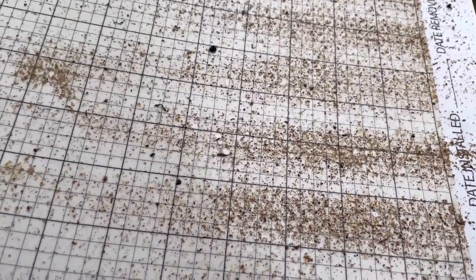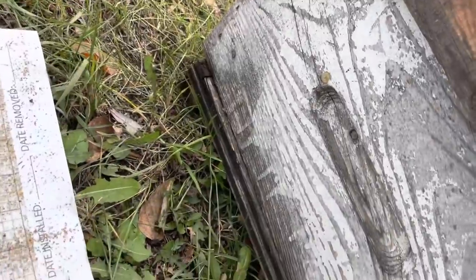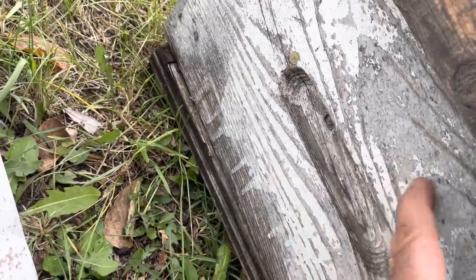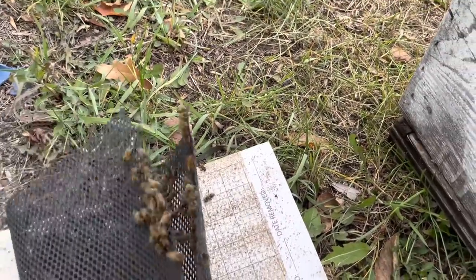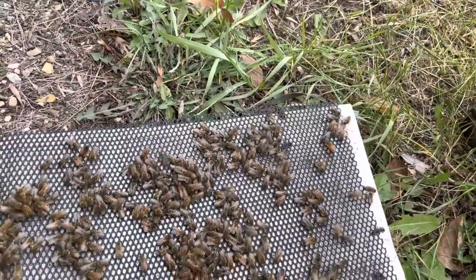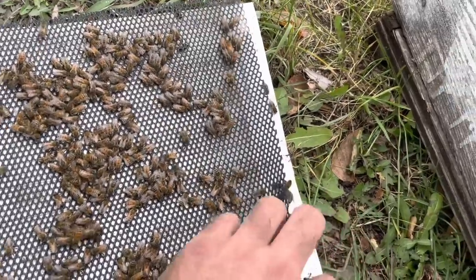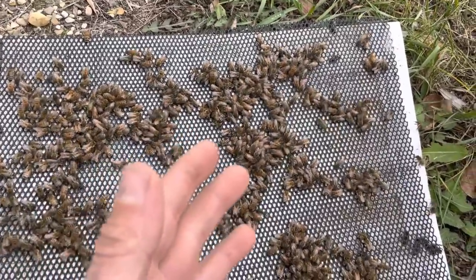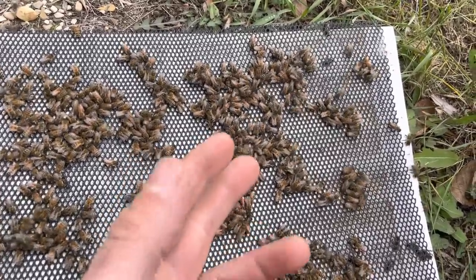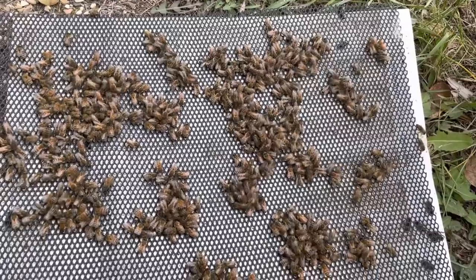Lots of bees on there. I only see two or three mites. This was the hive I forgot to treat — it shook five percent, about eight mites in that wash, which calculated out to about 5%. Oxalic acid two days later: three mites. What is going on? How come I can't get anything to make any sense?